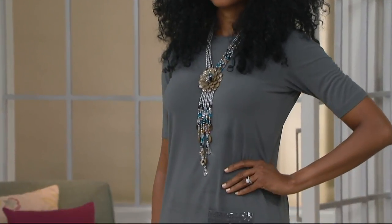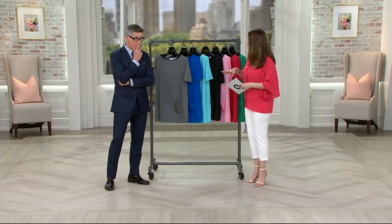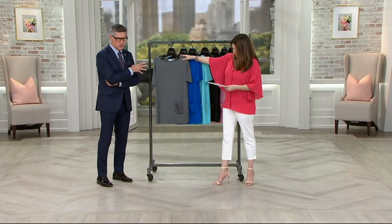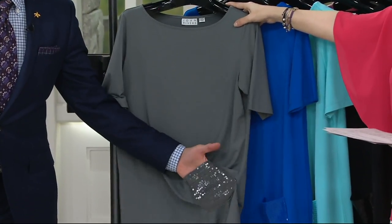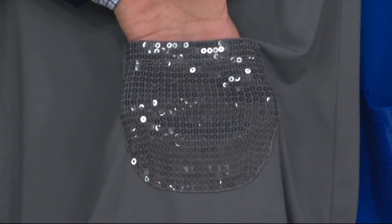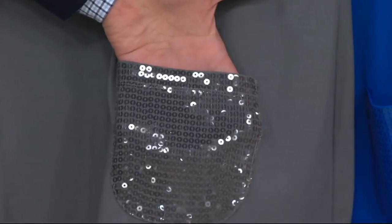There is black, there is gray, and we've got some brand new colors this season as well. This is 91% poly and 9% spandex. The colors are so gorgeous in this particular jersey. This gray is more of your charcoal gray — and look at that pocket! It's a practical pocket, it's a real pocket, and every single color is going to have that dyed-to-match, clear sequin pocket.